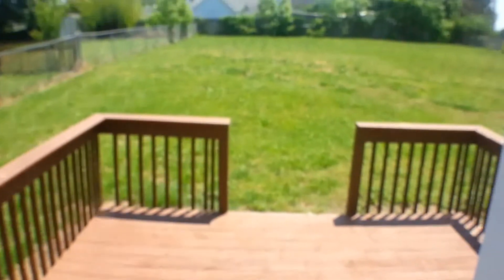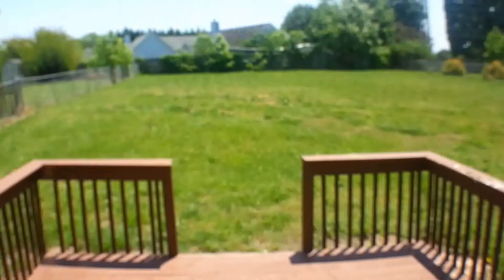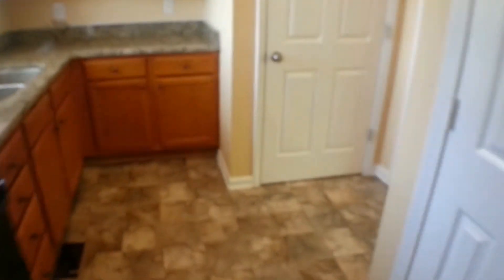This kitchen also leads out onto the beautiful stained deck with a beautiful, very spacious backyard with lots of space. We'll check the bonus room out downstairs on the lower level, which also has the laundry facility and leads out to the one-car garage.